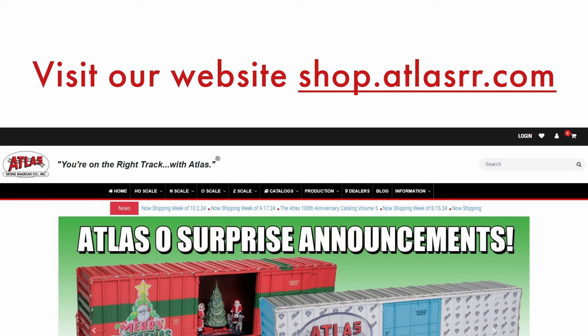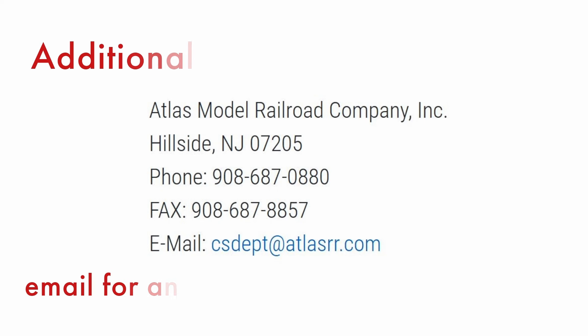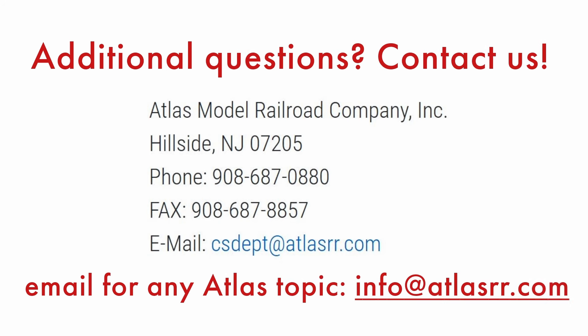If you'd like any help or need any information on anything else, feel free to email us at info@atlasrr.com. As always, Happy Thanksgiving, Happy Railroading — and let's go back to Matt to close us out.